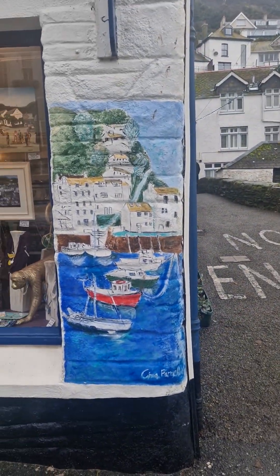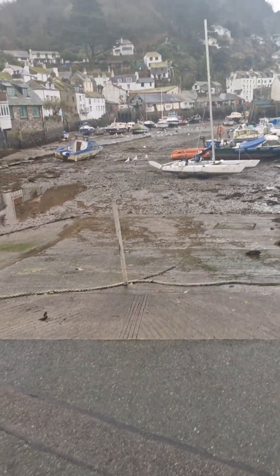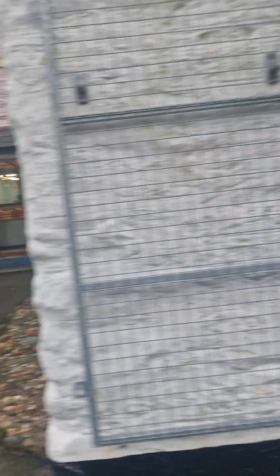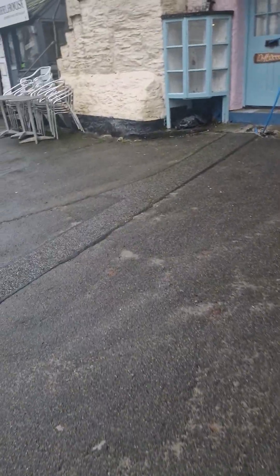Oh look at that — yeah, that's good isn't it! Someone painted it. Fantastic. I'll be careful not to get anyone in the video. Look at this, all lit up. Beautiful, so pretty.